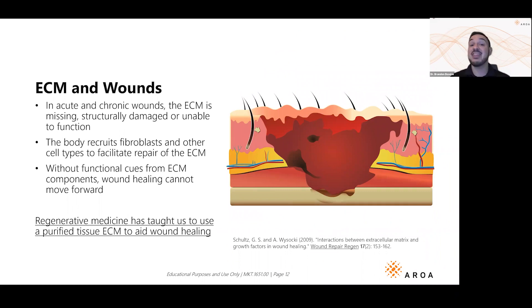When you have a wound, the extracellular matrix is either severely damaged or just not there anymore. You need a product that builds the scaffold to allow new cells to form, and gives the body all those wonderful structural adhesion molecules and signaling molecules to allow soft tissue to regenerate. For regenerative medicine, you need a purified tissue extracellular matrix to begin and finalize the process of wound healing.